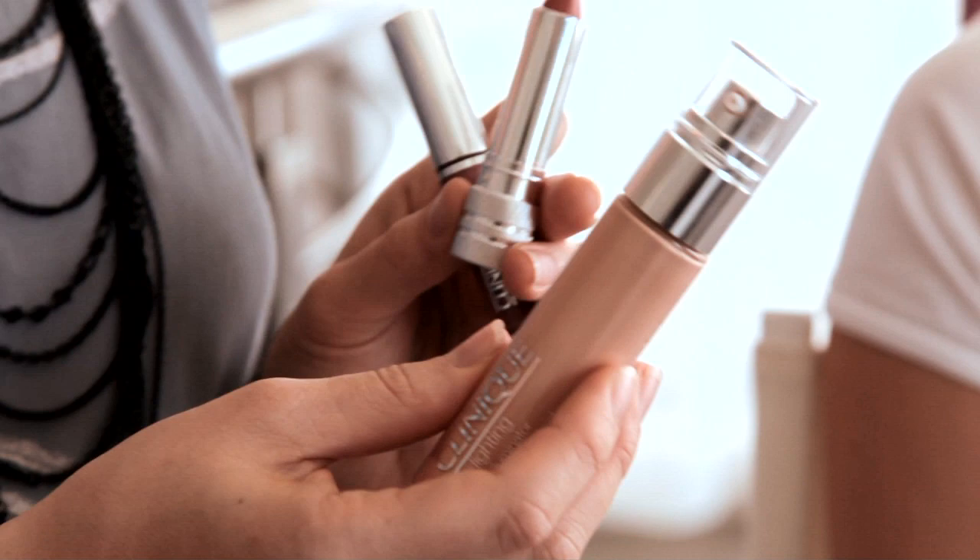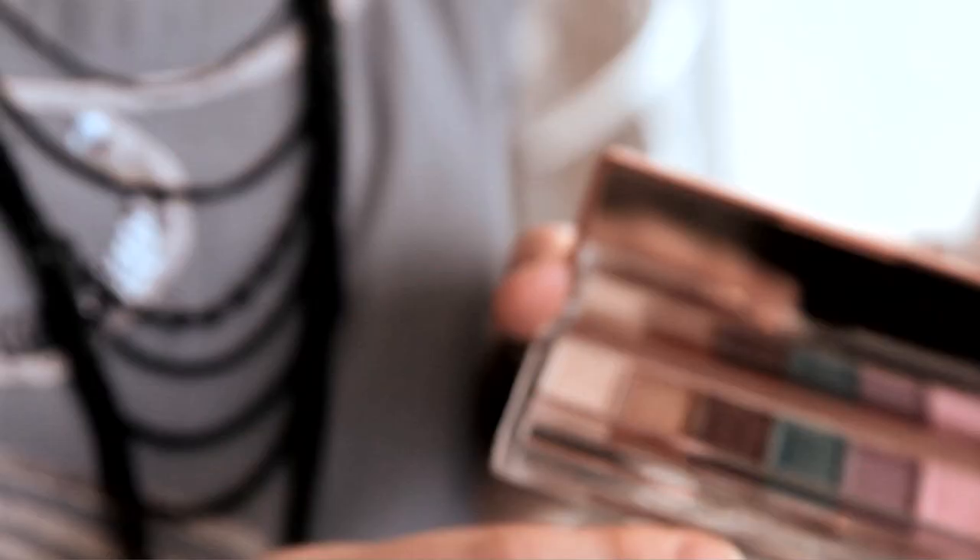I wanted to paint a portrait of what elegance in summer would look like. I used the Peach Pop lipstick, the Cream Soda lip gloss, and the Uplighting liquid illuminator in number one, and then the Illumina Decision Brandy Bronze eyeshadow.